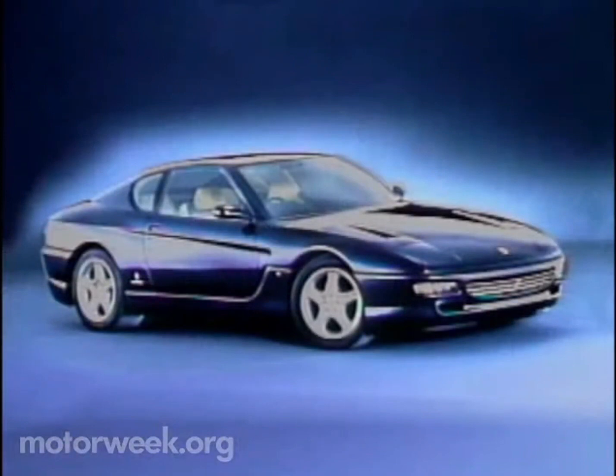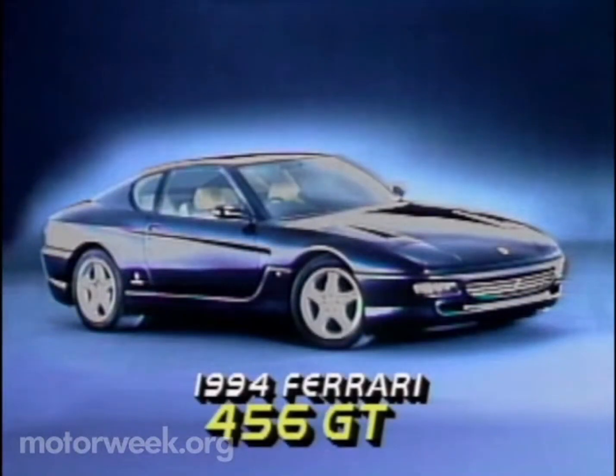Now it's time for Lisa Barrow with the latest motor news. The important news this week is that there's a new Ferrari on the scene — the long-awaited all-new 2+2 coupe, the 456 GT, recently debuted at the Paris Auto Show.